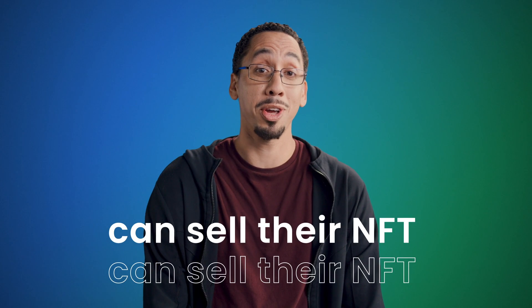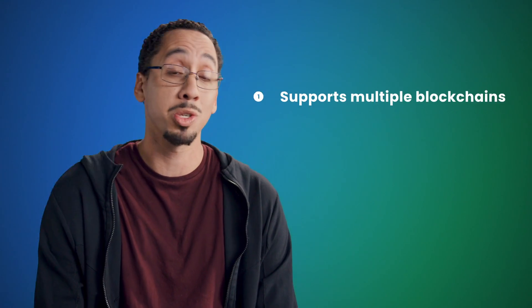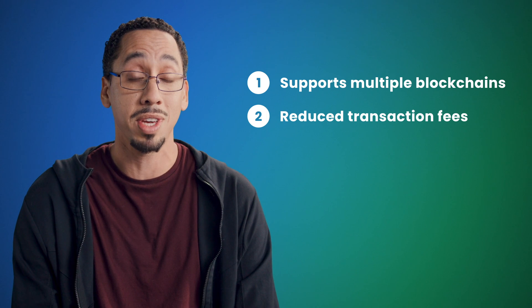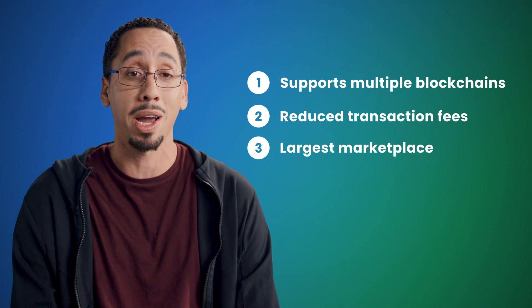Anyone who owns an NFT can sell their NFT. Selling using OpenSea is great because it supports multiple blockchains, our latest protocol helps reduce transaction fees, and most importantly, it's the largest marketplace, meaning the most potential buyers.